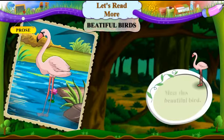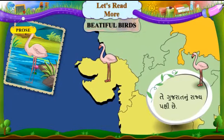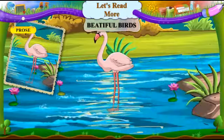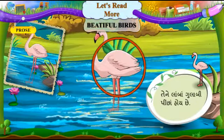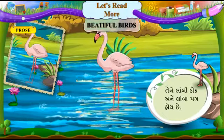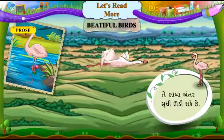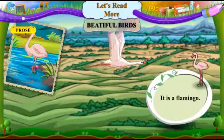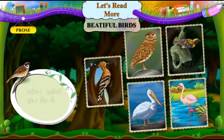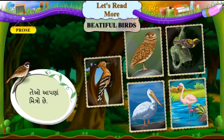Meet this beautiful bird. Aar sundar pakshi ne maalow. It is the state bird of Gujarat. Tee Gujarat noo rajya pakshi chhe. It is also a water bird. Tee paan ek jad pakshi chhe. It has light pink feathers. Tee ne laamba gulaabhi peechha hoi chhe. It has a long neck and long legs. Tee ne laambhi dhok ane laamba purg hoi chhe. It can fly long distances. Tee laamba antar sudhi udi shakhe chhe. It is a flamingo. Tee surkhab chhe. Indeed, birds are lovely. Kharekhar pakshiyo sundar hoi chhe. They are our friends. Teeo aapnaa mitro chhe.